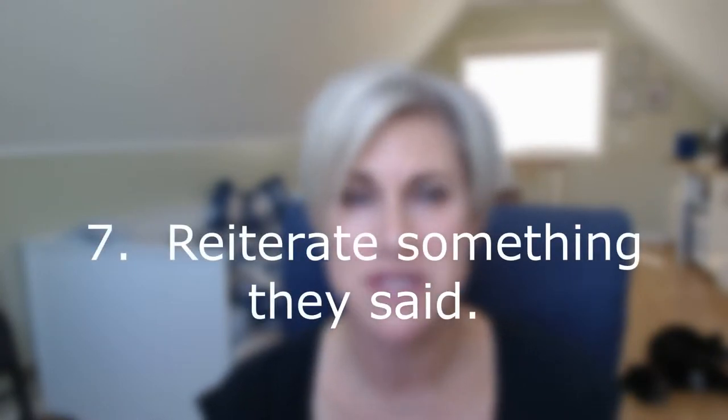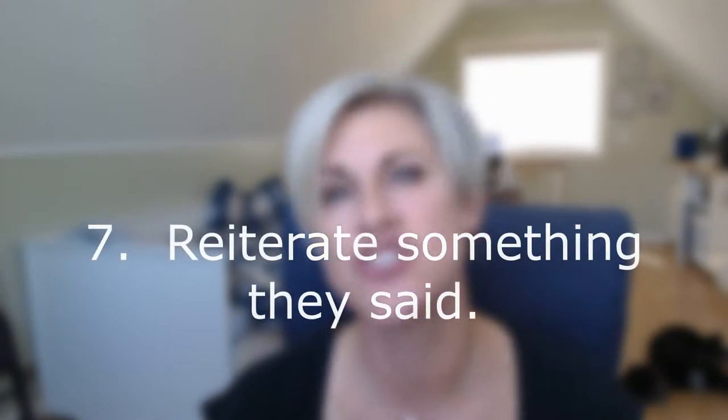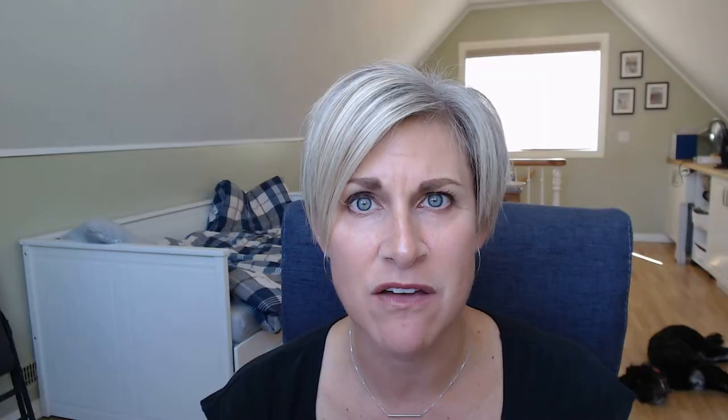Tip number seven: reiterate a couple of things they highlighted to you about their programs. It shows that you're listening, that you're attuned to the needs of their programs, and that you're trying to address them.